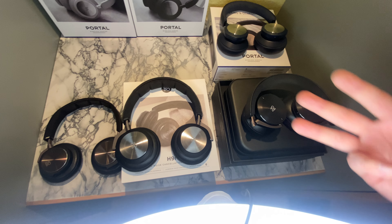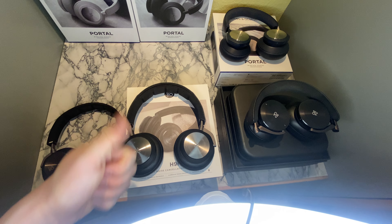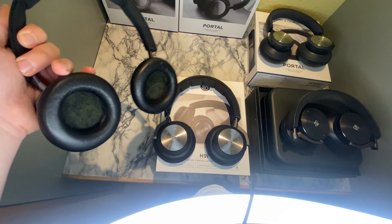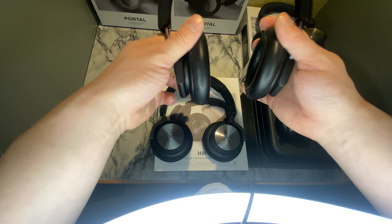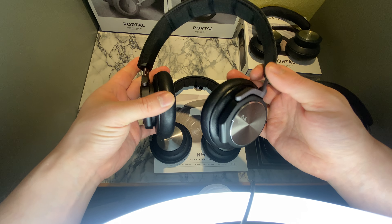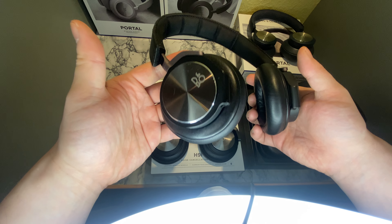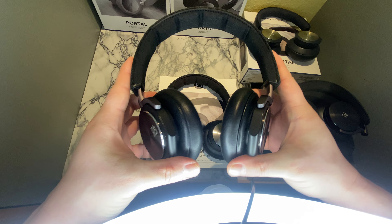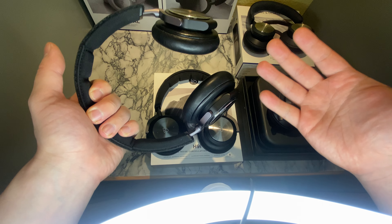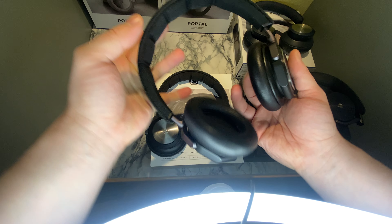We are going to talk about three wireless headsets and one that is wired. The first headset we are going to take a look at is the H6 headset. I have used these for like five, seven years or something, and they are probably the cheapest headset of the over-ear Bang & Olufsen headsets you can buy.